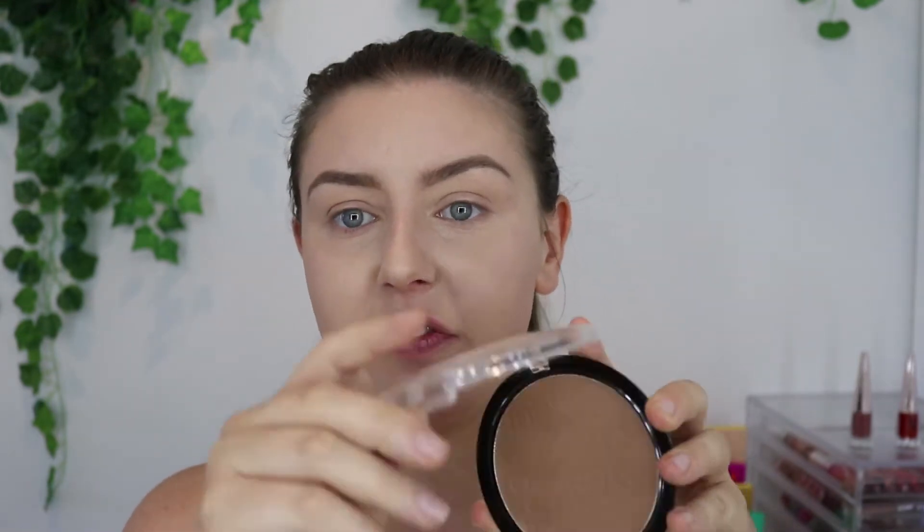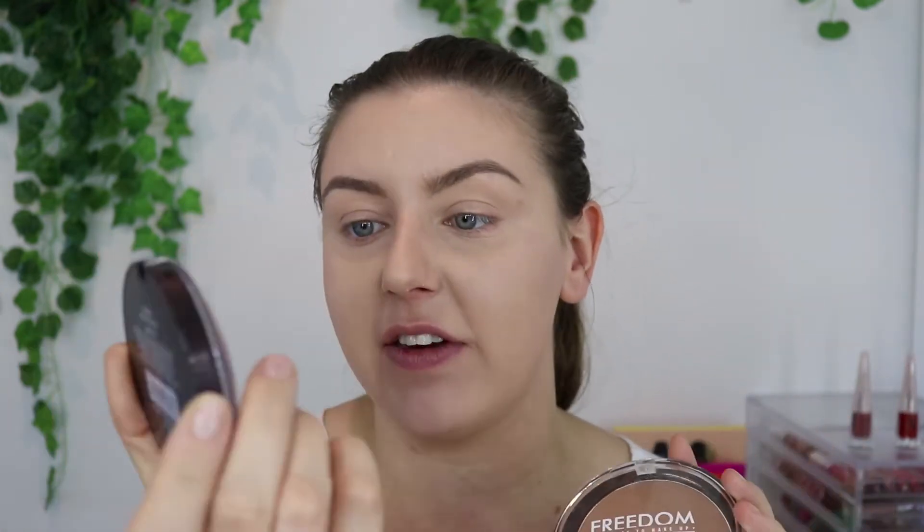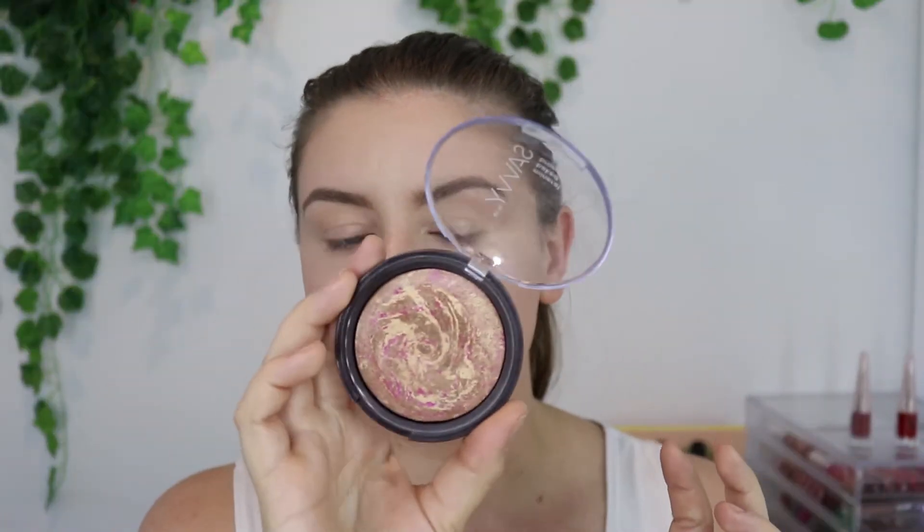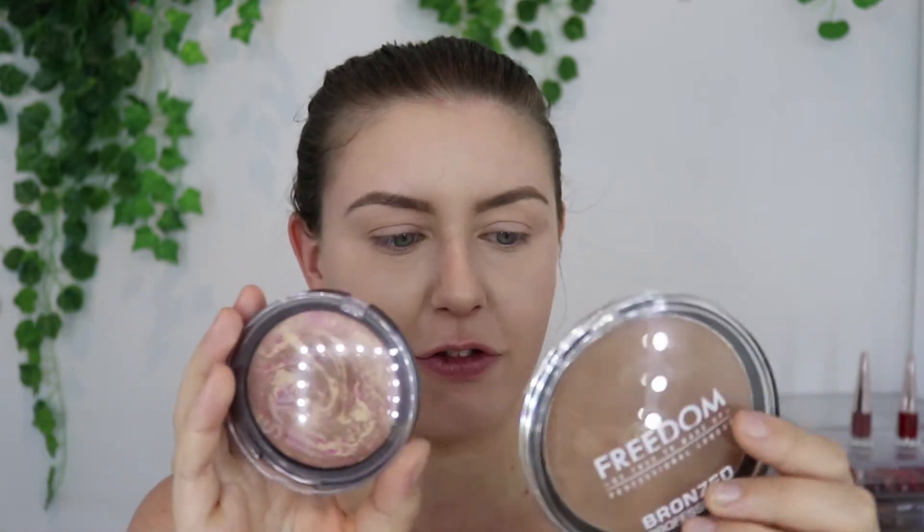To add some dimension back into my face, I have two bronzers. First is the Freedom Professional Bronzer — it just says 'Bronzed' on the back. This is only $5, it's off the Makeup Revolution site again and it's really, really good. But it is a matte bronzer. Since I want to be a bit glowy today, my other option is the Savvy Mineral Baked Bronzer in Radiance, which is a glowy one with some shimmer. It's $9.95, so it's double the price of the other one, and you actually get about half the product, which is kind of funny.